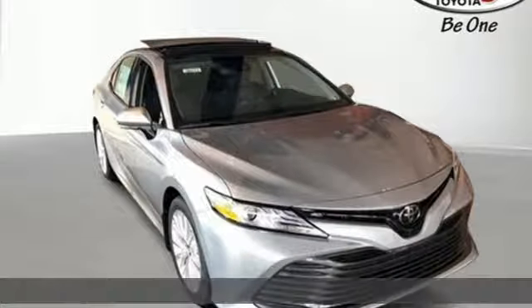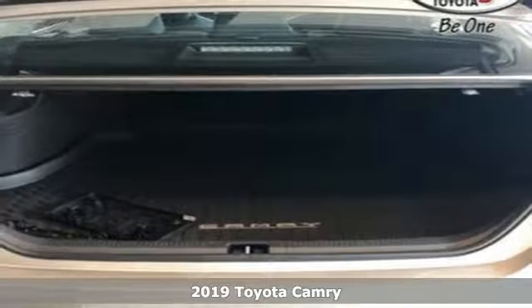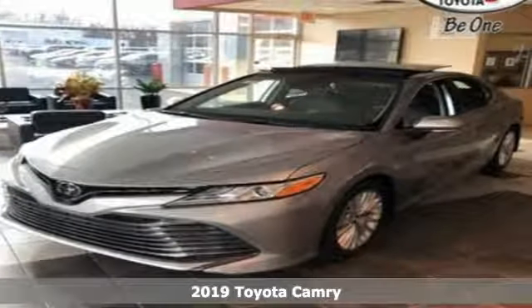Here's a new 2019 Toyota Camry. With intuitive tech and sporty details, you'll feel the excitement before you even hit the gas.